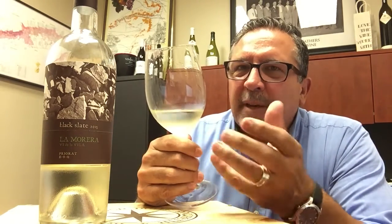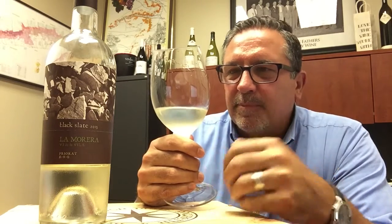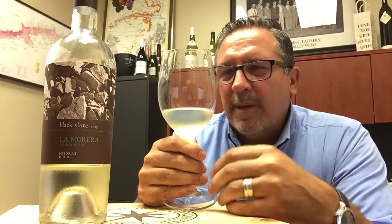On the nose it's really herbaceous — you get like a real heavy dill almost. And then when I tasted it, I went, wow, this is crazy. It's like biting into a fresh apricot. And there is a minerality that runs through this wine — it's just absolutely amazing.